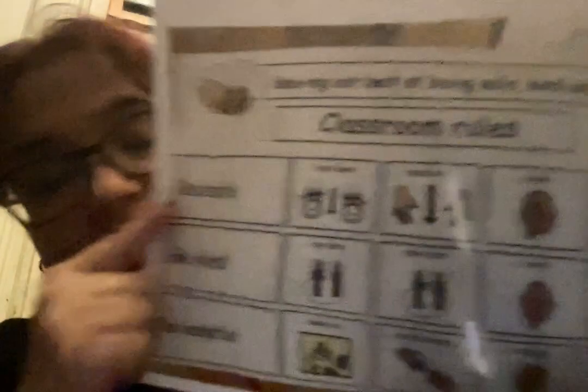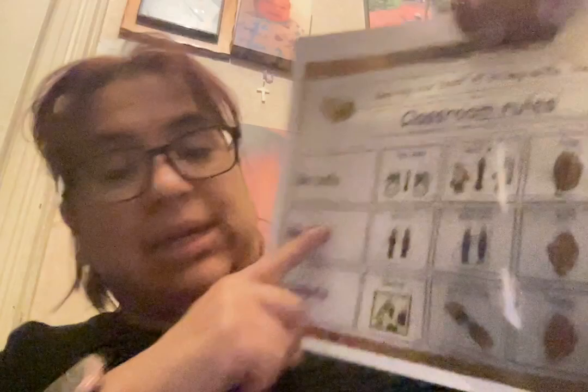For example, one of the rules is 'be safe,' which states: feet down, hands down, and listen. I always use 'use your ears' as a way to get the kids to listen. Another rule is 'be kind' — I say 'be nice' and we all take turns.